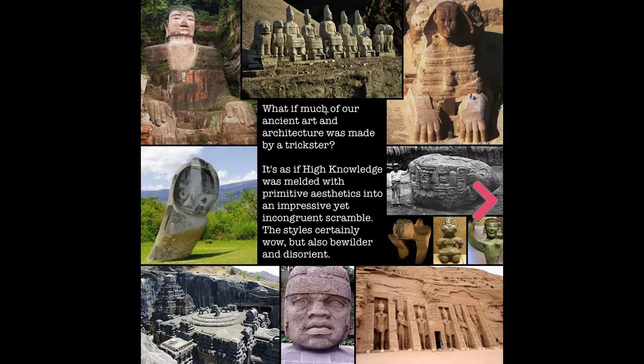What if much of our ancient art and architecture was made by a trickster? It's as if high knowledge was melded with primitive aesthetics into an impressive yet incongruent scramble. The styles certainly wow, but also bewilder and disorient.